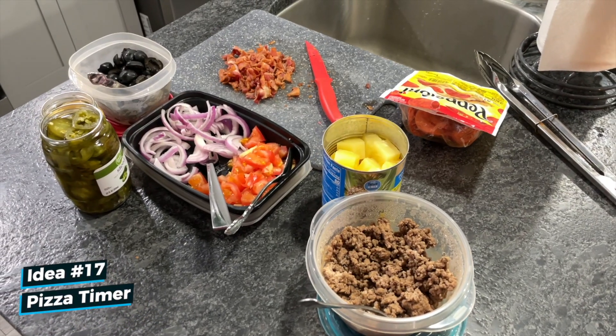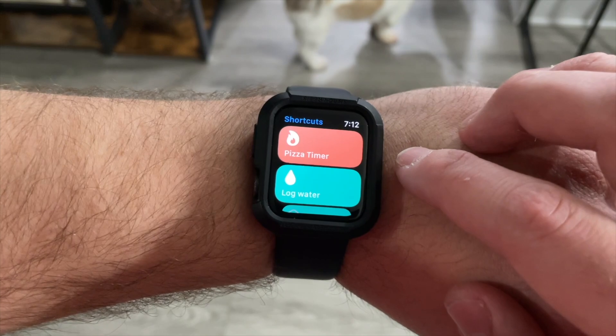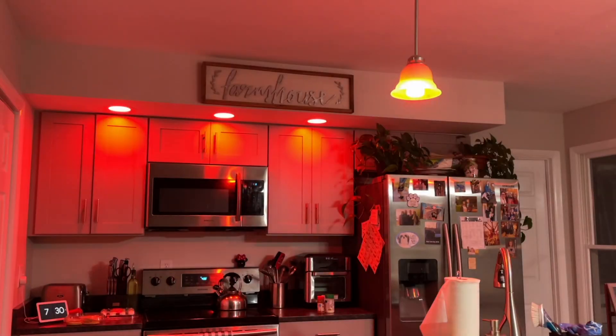One of my favorite foods is pizza, and whenever I'm making it at home I use a pizza timer shortcut that sets a timer on my watch and flashes my kitchen lights red when the pizza is ready.